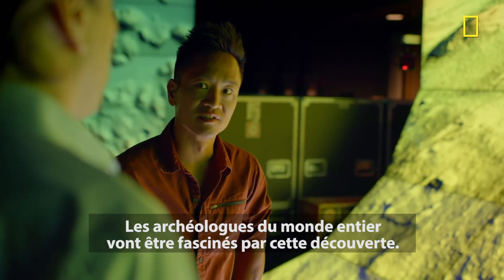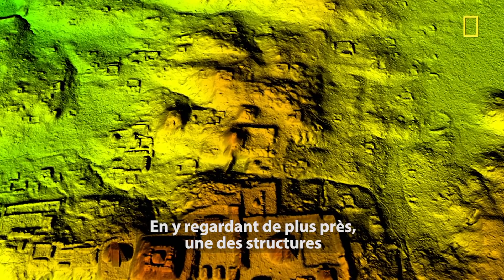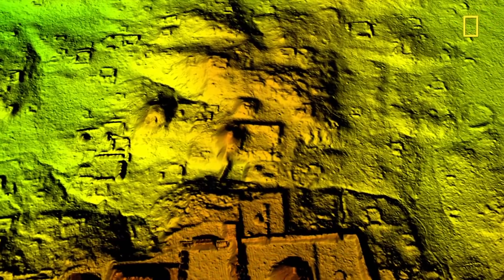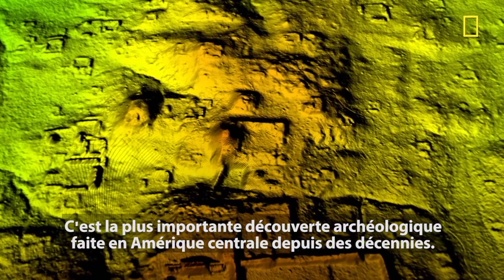That's got to set the entire archaeology community abuzz. Mistakenly overlooked as a natural feature, the team thinks this could be an intact tomb of one of the richest Tikal kings. It's the most important discovery in central Tikal in decades.